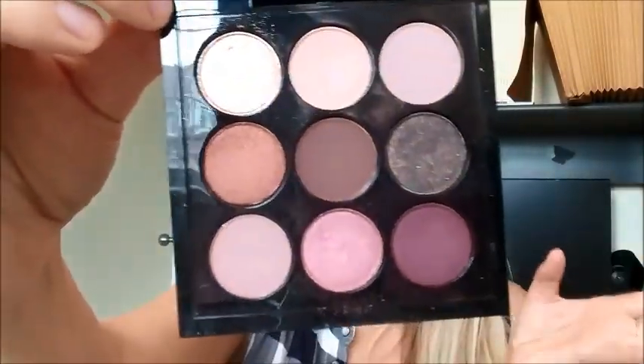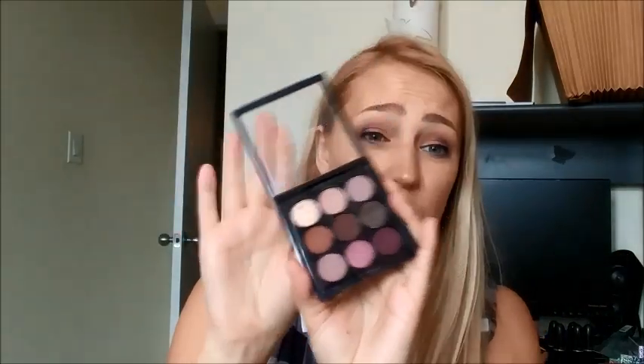Eyeshadow was another really difficult decision. I really wanted to bring a palette with enough color variations that I wouldn't feel like I was missing anything. My gut instinct was the Jaclyn Hill Morphe palette, but it's huge and it's cardboard, so I worried it would get ruined if something heavy was placed on it. I ended up going with two smaller palettes: the MAC Burgundy Times Nine palette, which is tiny with some great shimmers, and my Urban Decay Naked palette for the brownie tones I normally like to work with — and it's still compact enough to fit in my bag.